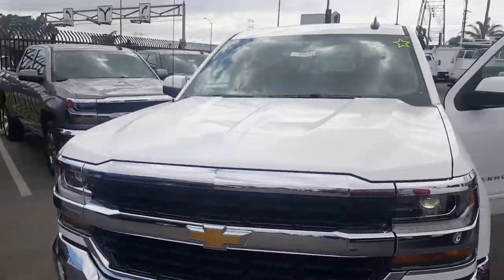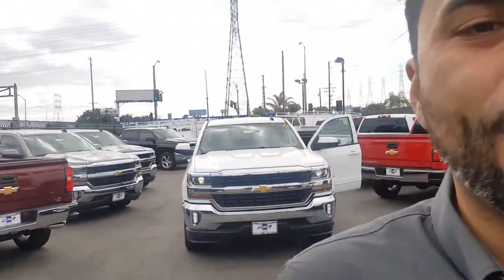If you have any more questions, you can call me. My name is Andres and I work at George Chevrolet. My direct number is 323-228-3898. Go ahead and give me a call — I'll be able to help you out. Have a good day!